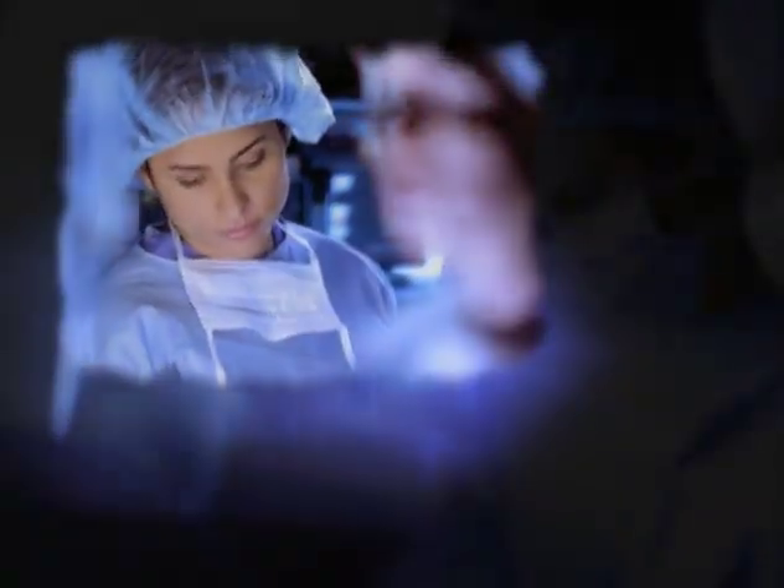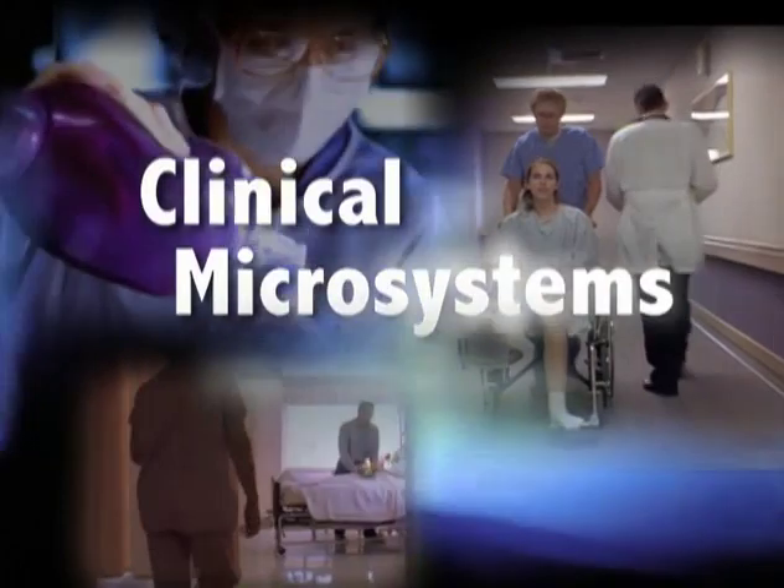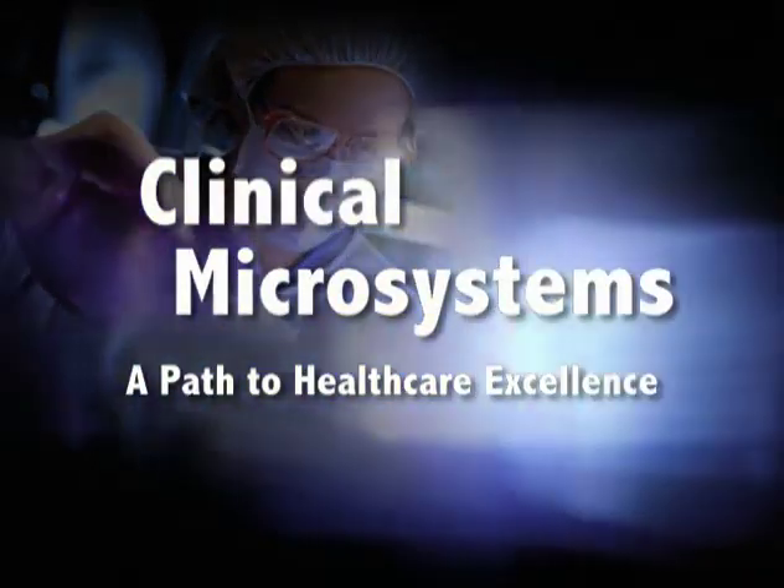Sometimes the healthcare journey is a blur for both caregivers and patients — so much happens so quickly. The nurses, doctors, and technicians are all focused on one goal: perfect care. Microsystems are an efficient pathway to better patient care — one care team at a time, one patient at a time, across every clinical unit in a hospital. And that is a healthcare system that works for everyone.